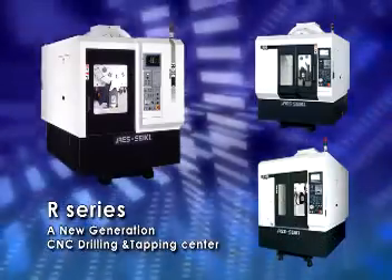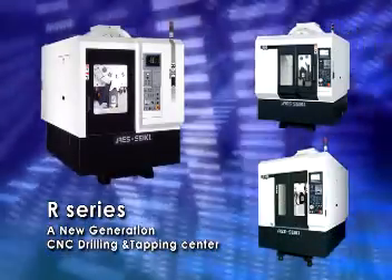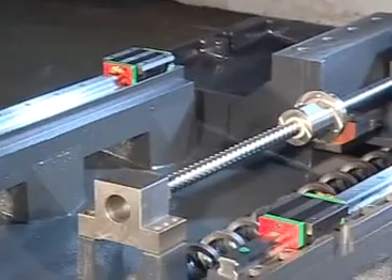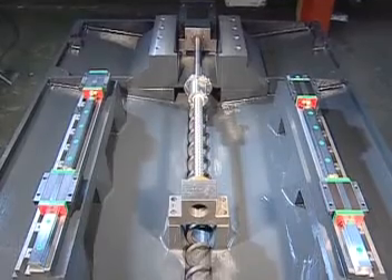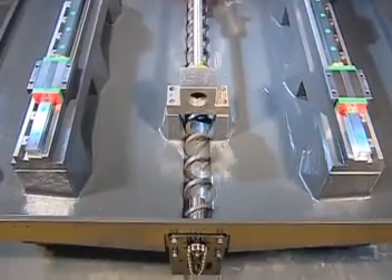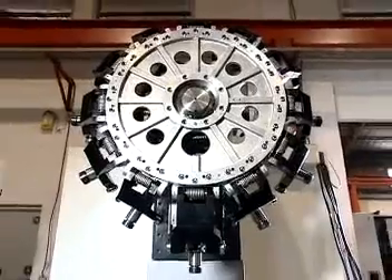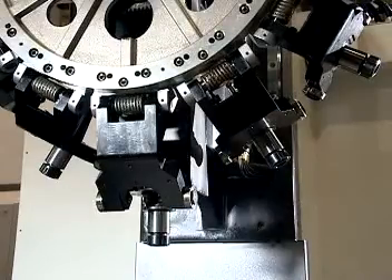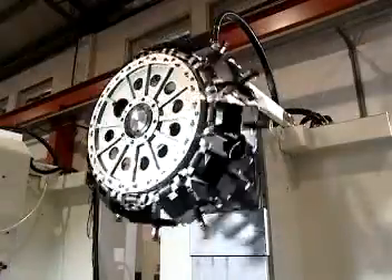Our series, a new generation CNC drilling and tapping center. The machine features superior rigidity casting base, analyzed structure from precisely computerized design, providing the best steadiness under high-speed displacement and precise cutting situations. The turret type magazine is equipped with grinding gear wheel and Japan-made reduction gear motor transmission, with a high-speed mechanical tool change system.